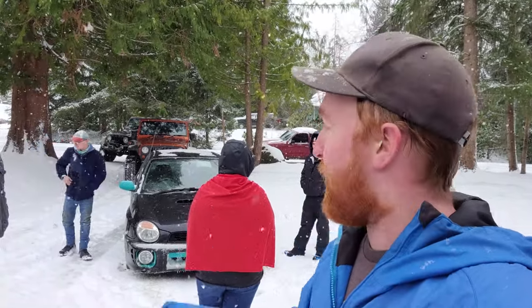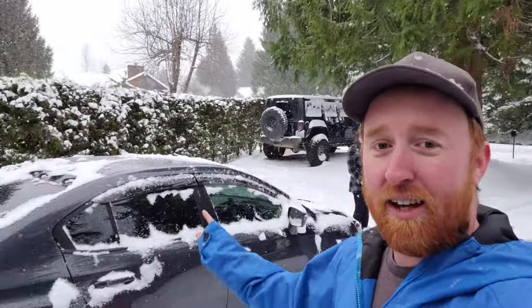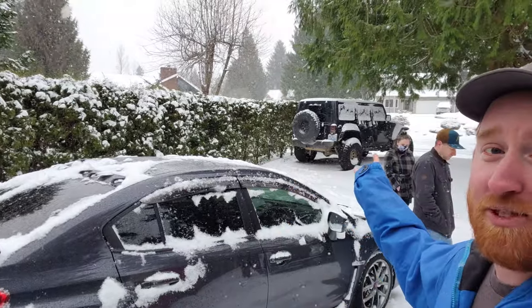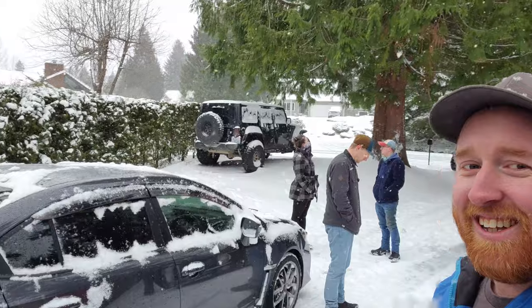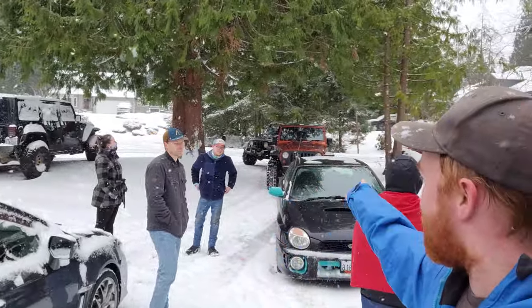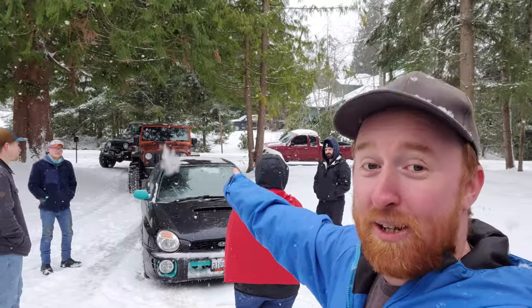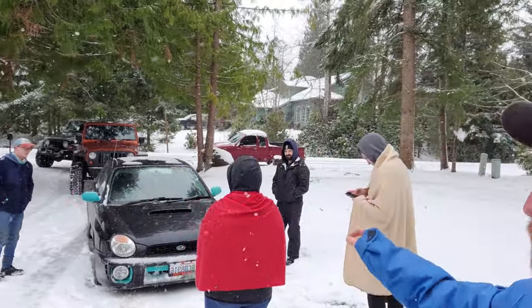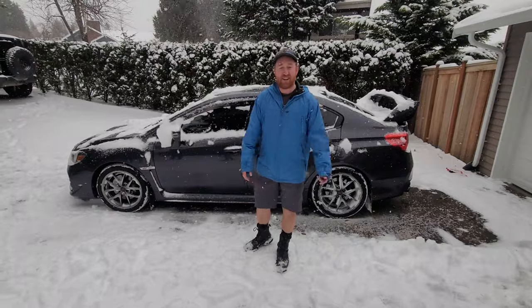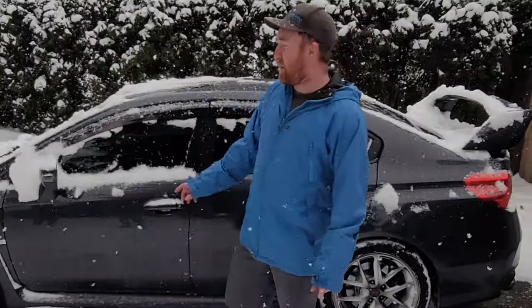We got a 2002 Subaru, I got my STI, and unfortunately the drive axles are broken in my Jeep. So we got this guy with his Rubicon — we'll talk to him in just a minute — and then we got my old Jeep that I sold to that guy, and then my buddy Tyrell and his stock Toyota Tacoma.